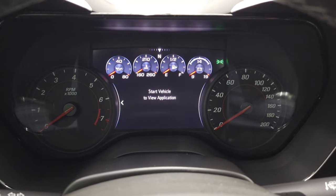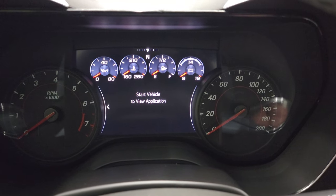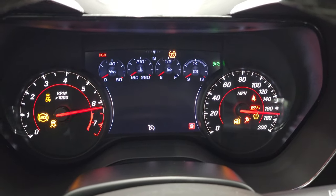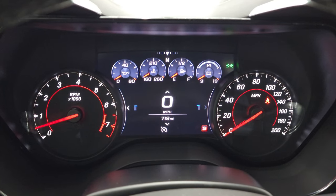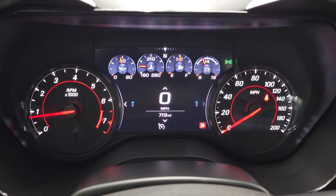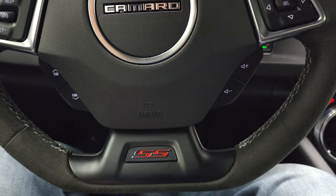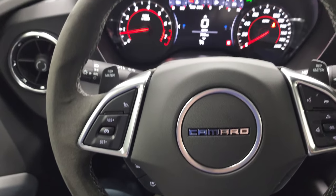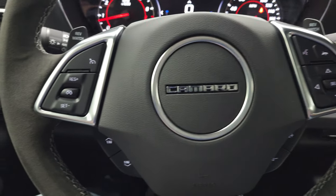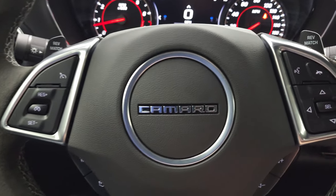We've got to start it up to see the mileage and everything, so let's do that. Starts right up, no check engine lights or anything like that. Digital speedometer and you can see this car only has 719 miles. You get the suede-wrapped flat-bottom steering wheel. Bluetooth and information center controls on the right, cruise controls on the left, and you get the paddle shifters on there as well.